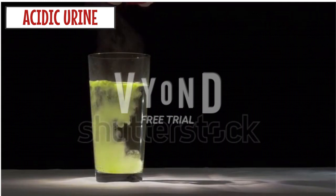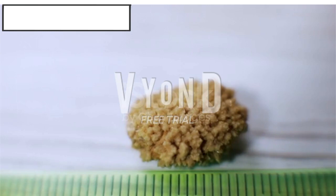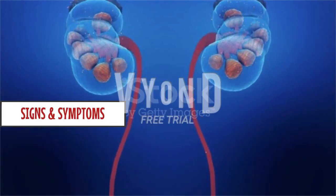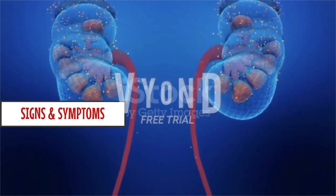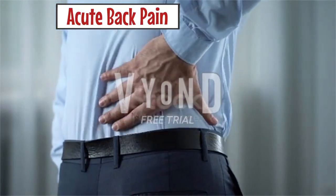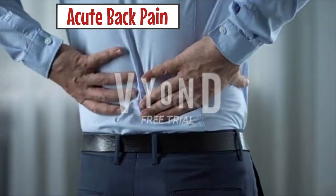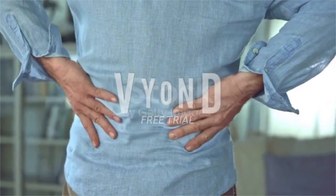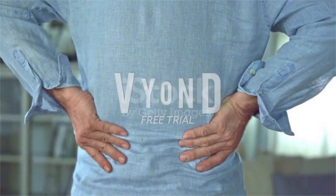Instead, they will form a uric acid stone. Next is the cysteine stone, which is less than 1%. The main important thing here is the signs and symptoms. Common symptoms of kidney stones include a sharp cramping pain in the back and side. This feeling often moves to the lower abdominal or groin area. The pain often starts suddenly and comes in waves, and can come and go as the body tries to get rid of the stone.